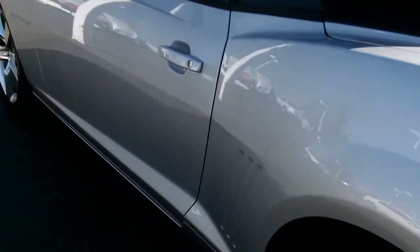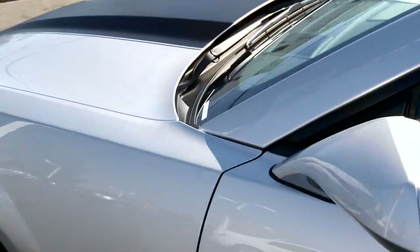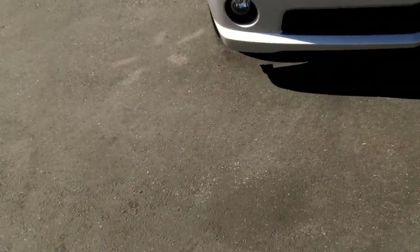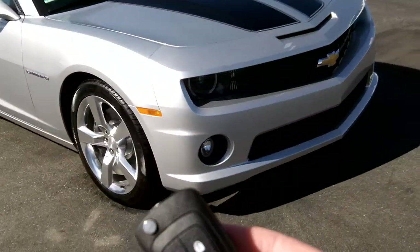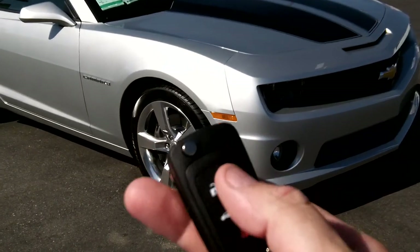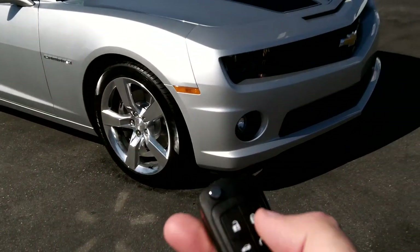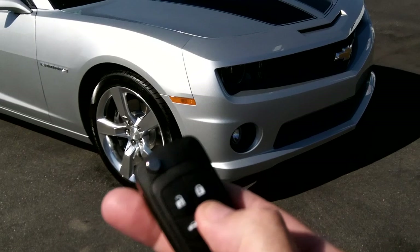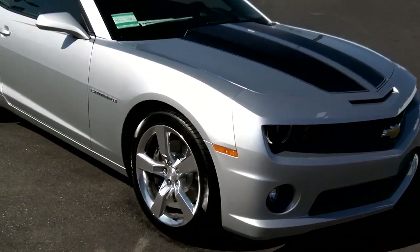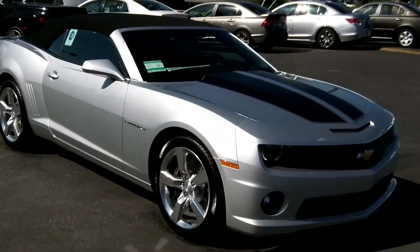This vehicle is priced at $44,050 loaded up this way. It does have remote start here on the remote key — you just lock the car and hold that button right there, and we're all started up, which starts cooling it down with the air conditioner.